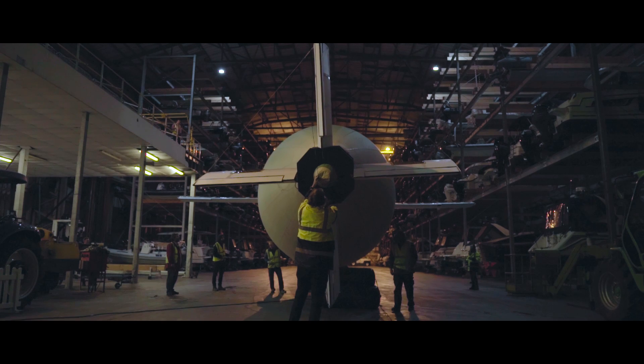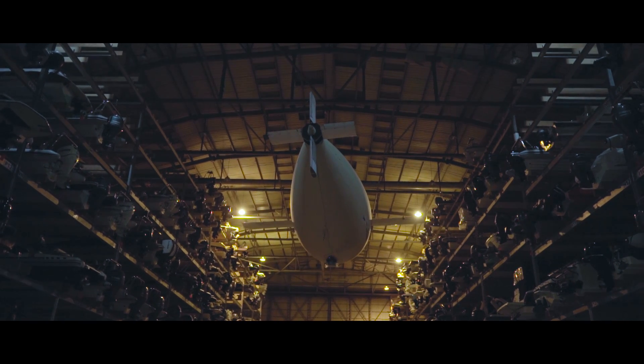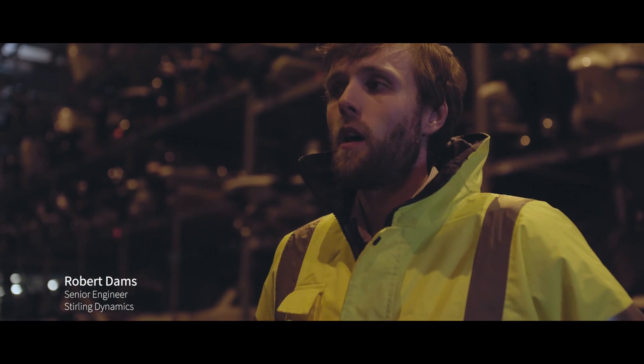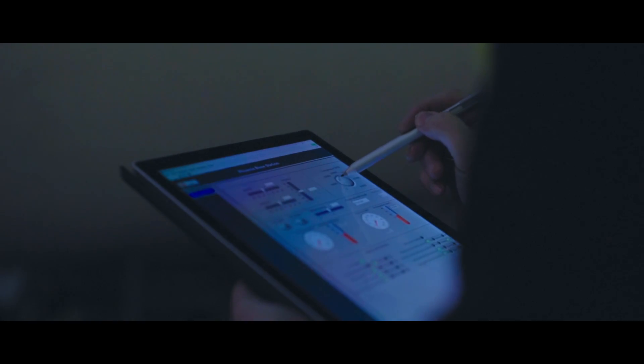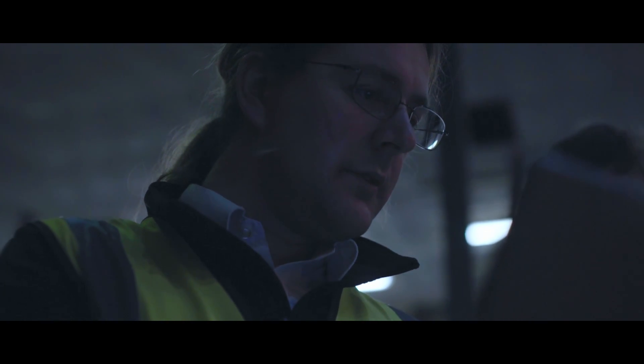We've had a really go-get-it attitude, a lot of positivity all the way through. It's exactly the type of thing that I joined a catapult centre to get involved in. The most inspiring thing for me is seeing the control system that we designed and ran in simulation go all the way from testing there to actually being deployed on the aircraft that just flew. It's not often that I get to do that sort of thing and it's been an absolutely amazing experience.